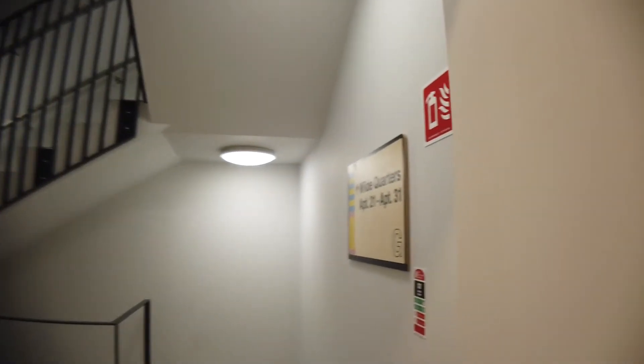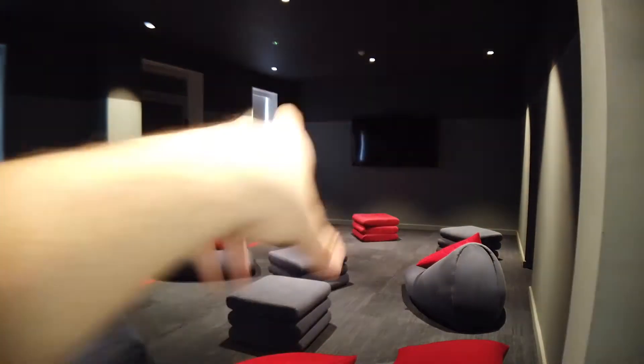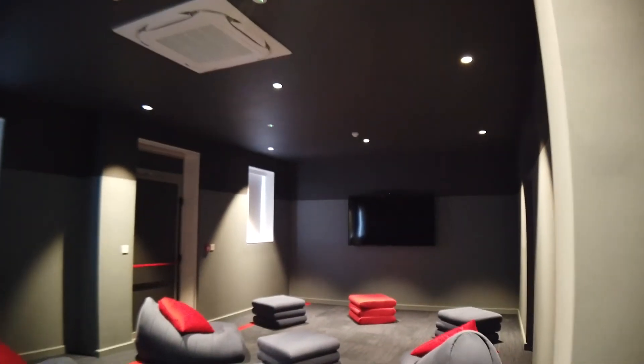So I'll show you the cinema. I think the whole complex has four blocks, and that's the cinema room here. The room has an electronic lock, so you have to use cards to open it. That's the cinema room — very comfortable sofas here and a large TV. I thought there was a projector but there isn't — there's a large TV.